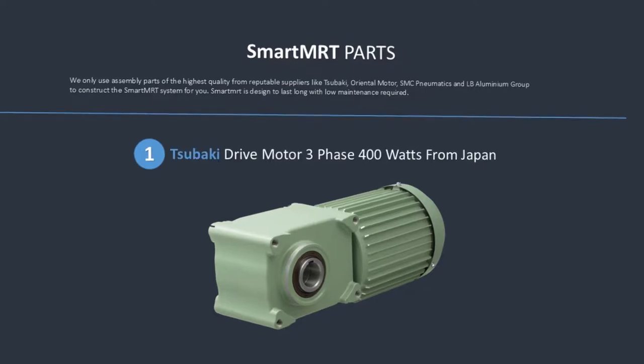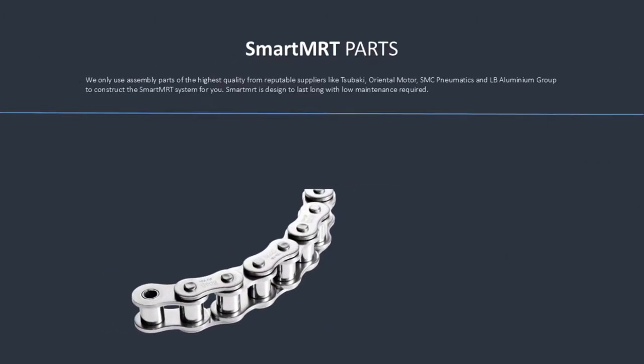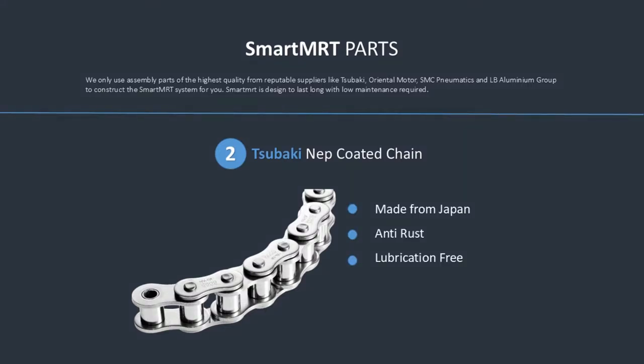Subaki Drive Motor 3-Phase 400W. Subaki Nap Coated Chain — made from Japan, anti-rust, lubrication free.